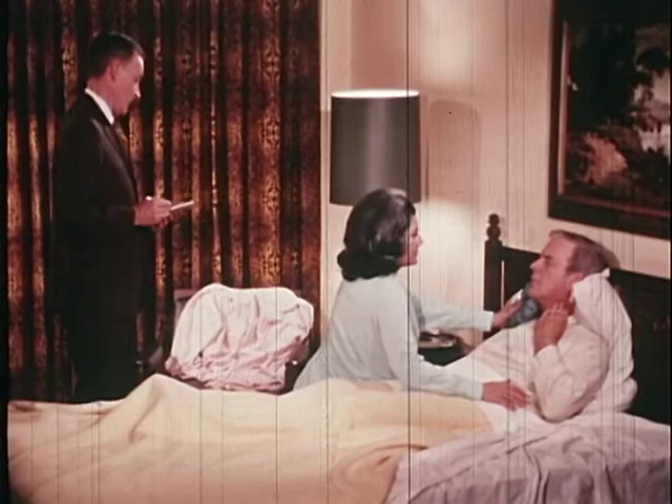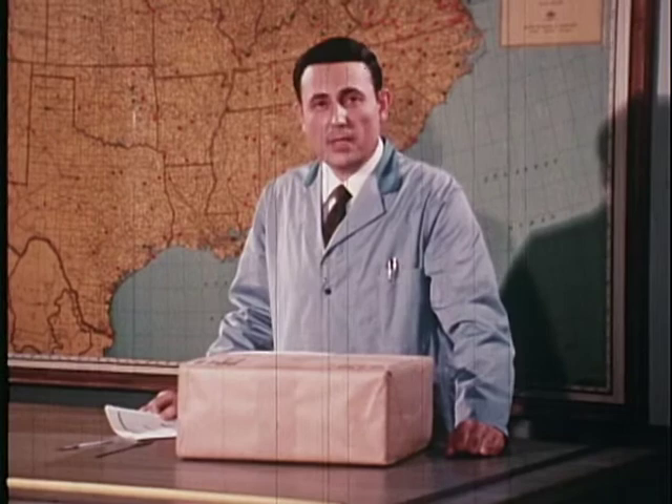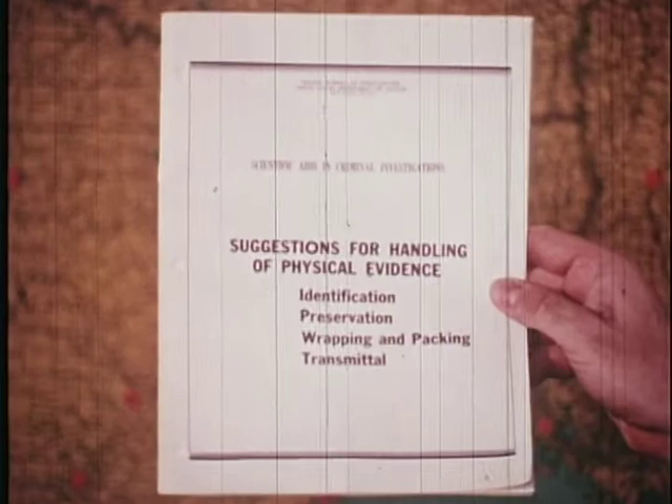I've never even got a look at him. Is this the robe you were wearing when you were attacked? Yes, sir. We'd like to take this back with us for laboratory examination. Physical evidence is the most important clue in this investigation, but only if it reaches a laboratory properly identified, preserved, packed, and accompanied by a letter of transmittal. The FBI laboratory has extensive facilities and expert examiners available free of charge to any law enforcement agency. Whether evidence is sent to them or to a local laboratory, the same procedure should be followed. They are described in the FBI pamphlet, Suggestions for Handling of Physical Evidence.